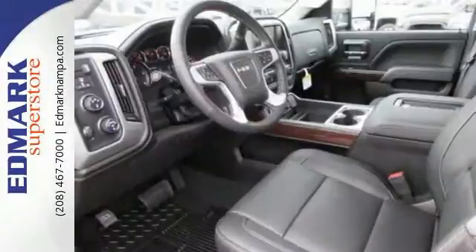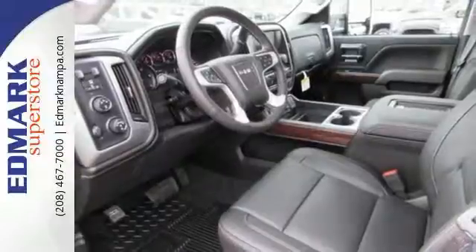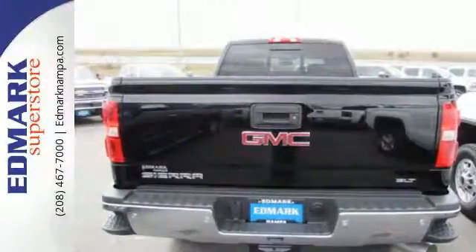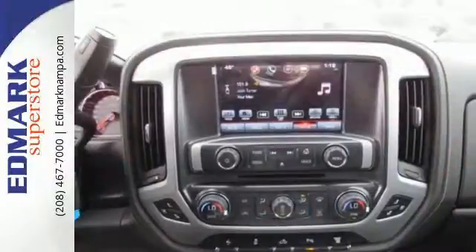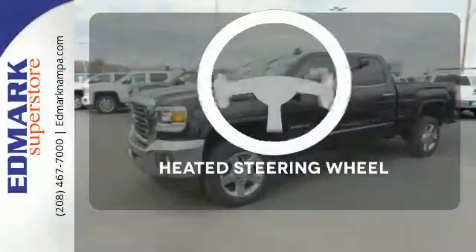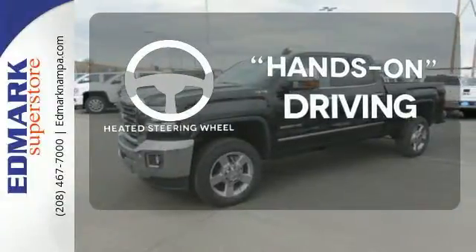The USB port opens up entertainment options between jobs as the steel frame quiets down the outside world, making for a rejuvenating ride. Your presence is never ignored with daytime running lamps and automatic headlights. You'll want to keep both hands on the heated steering wheel.